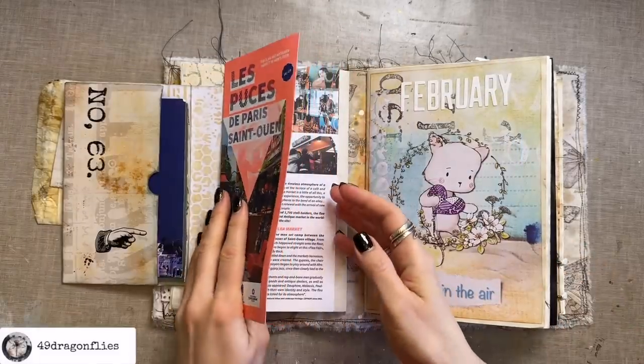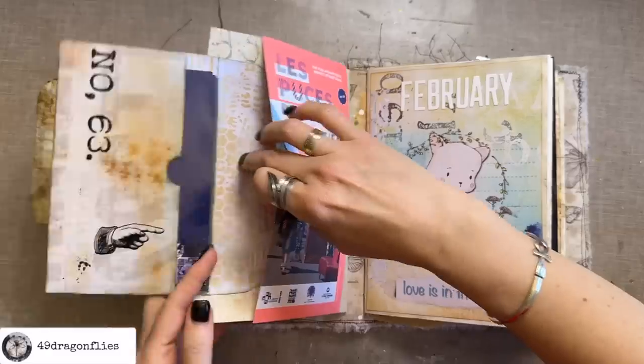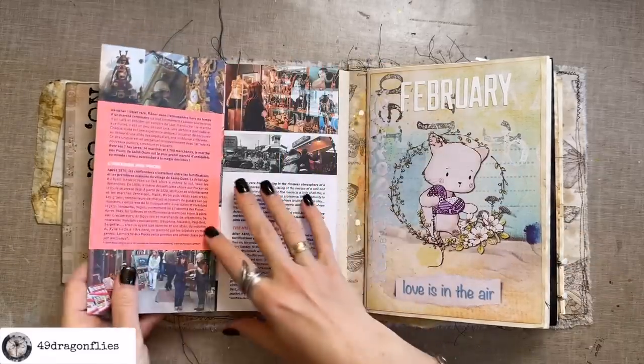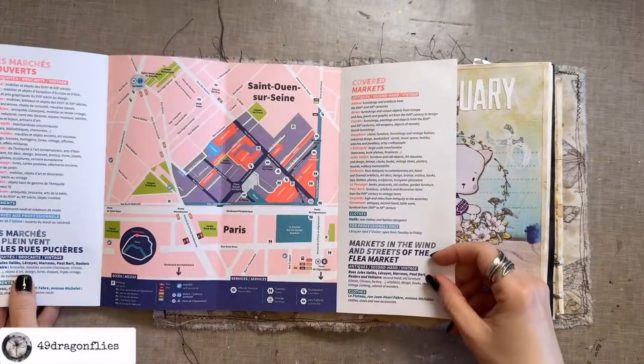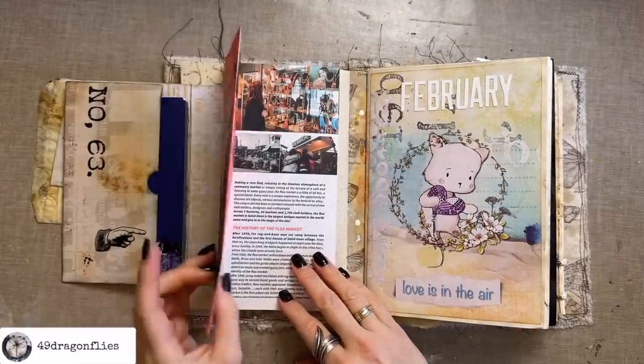Then I glued on this brochure here as another pocket — just gluing it on three sides so that it opens up. That is a map of a part of Paris with lots of beautiful antique shopping.